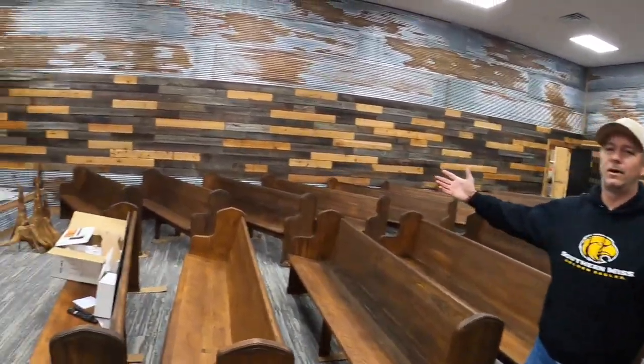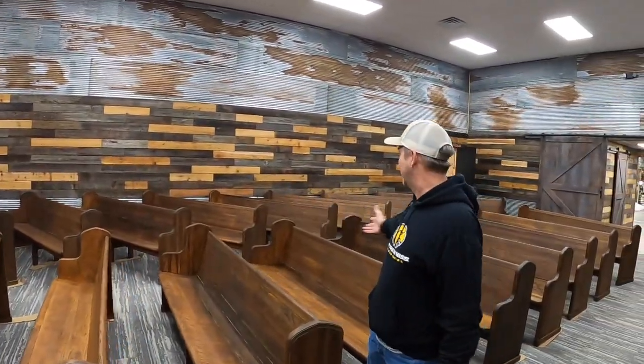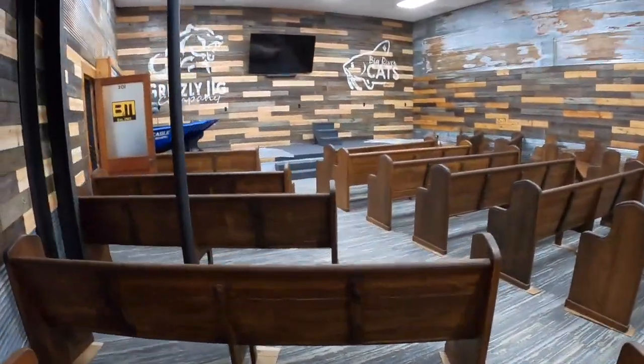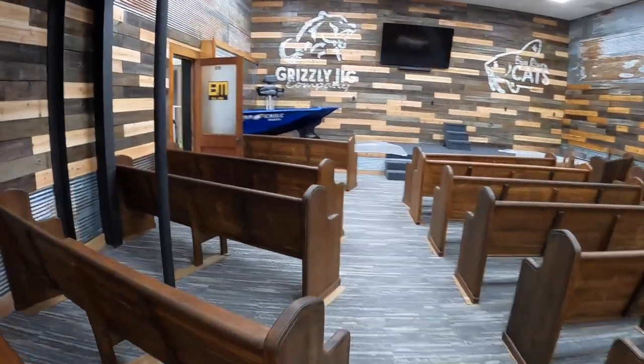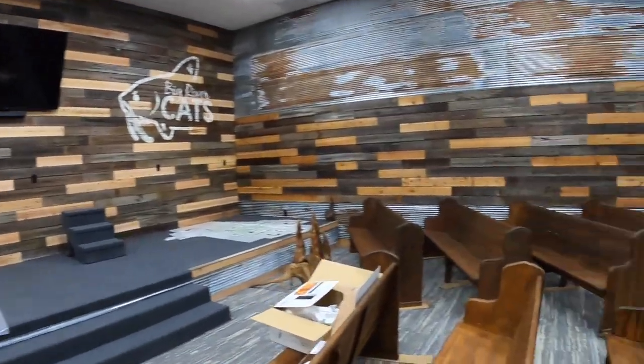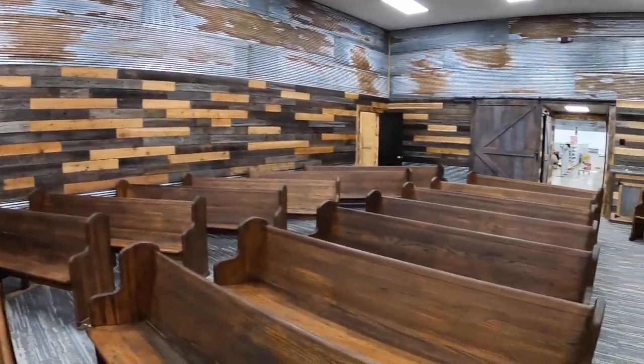This is going to be the seminar room. We've got enough seating for about 100 people. We've got the boat display. We're going to have YouTube videos running on the new big TV — just everything focused right here for all the seminars.